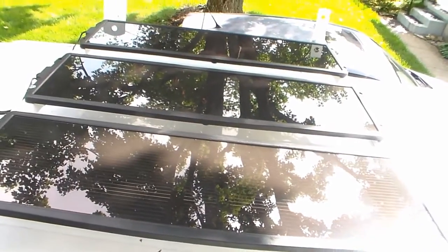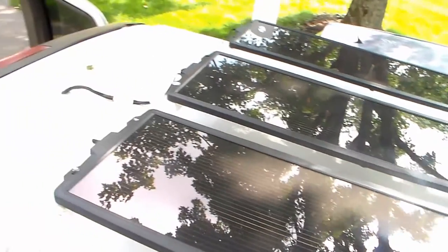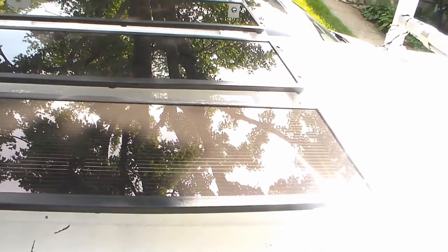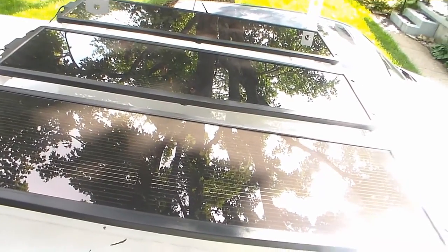Up here on the top of the truck we've mounted three solar panels, and you can see the wire that goes down and into the van. These panels produce about 45 watts of power and they run down into a battery where there's a control panel that keeps the battery from overcharging.